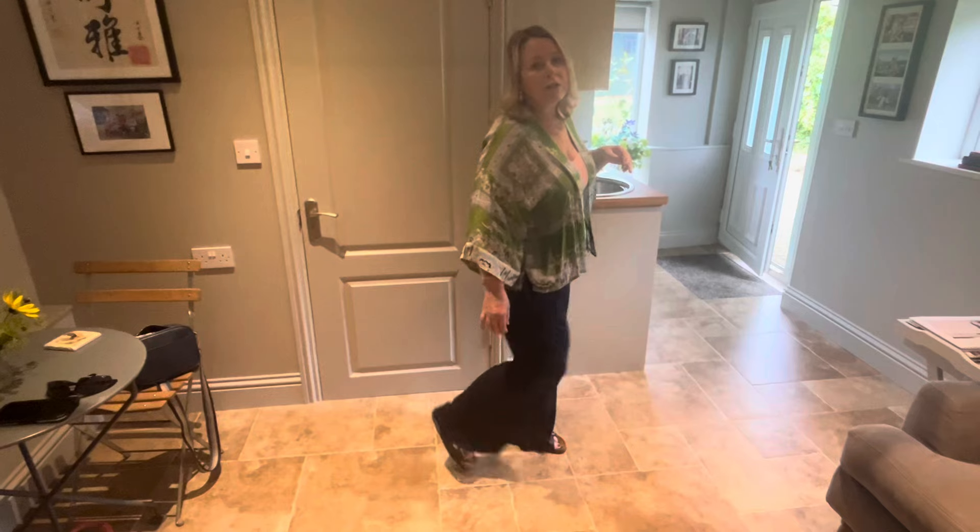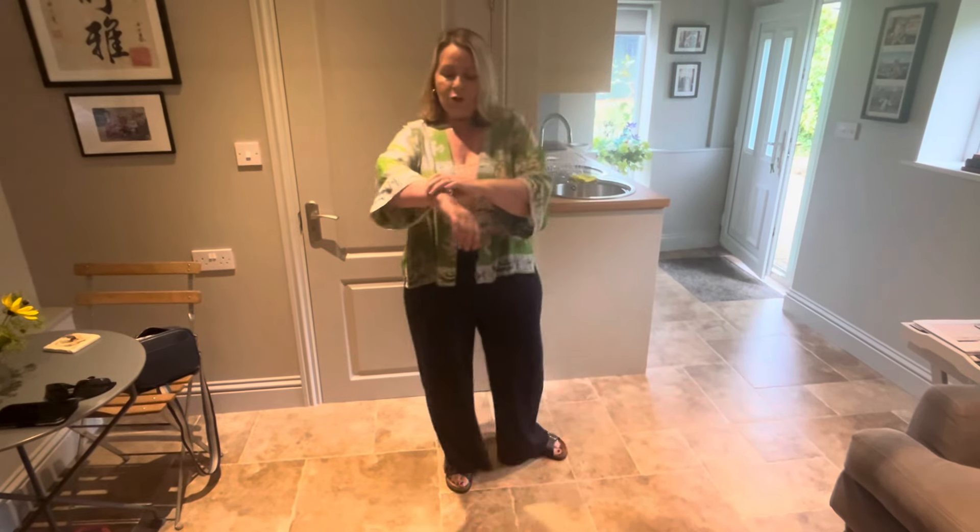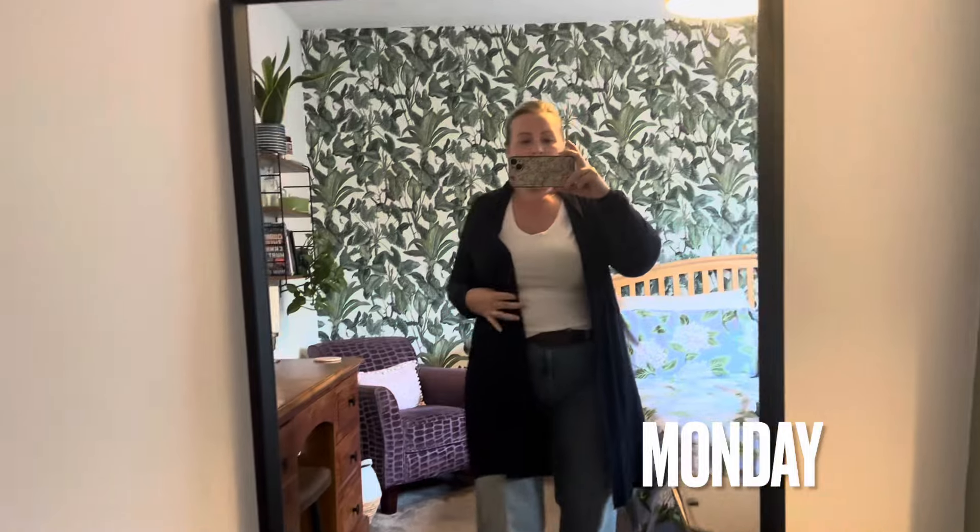I've got the same sandals on as yesterday. Same jewelry because we're away from home, so I've got my bangles on each wrist and my usual gold hoops. Just a really natural, lightweight makeup today. I've got my denim jacket in the car just in case it rains — but actually it looks like the sun's coming out right now. So yeah, that's the outfit on day two.